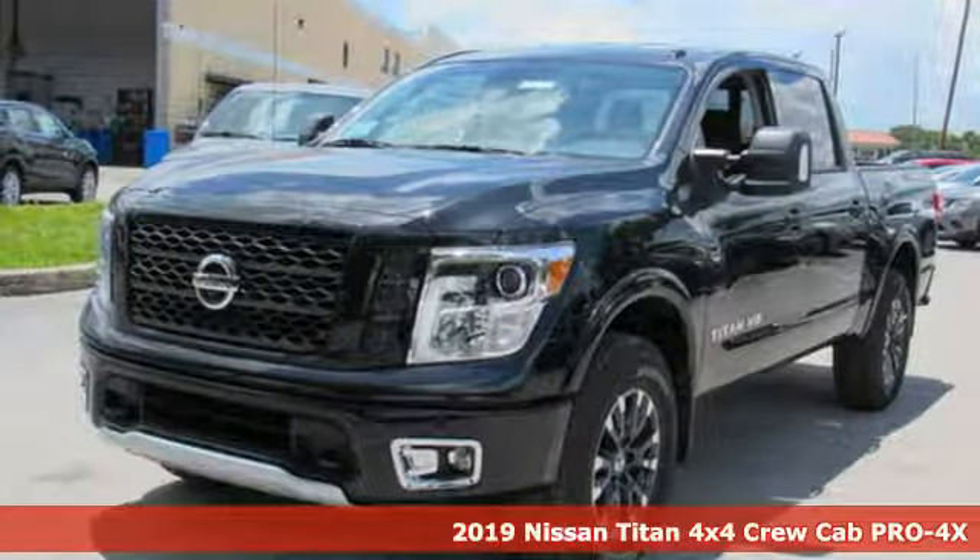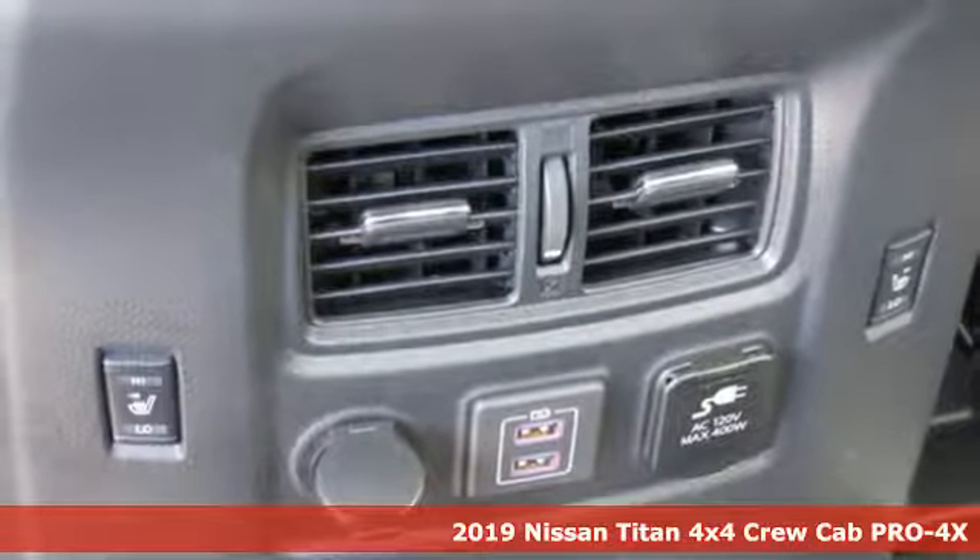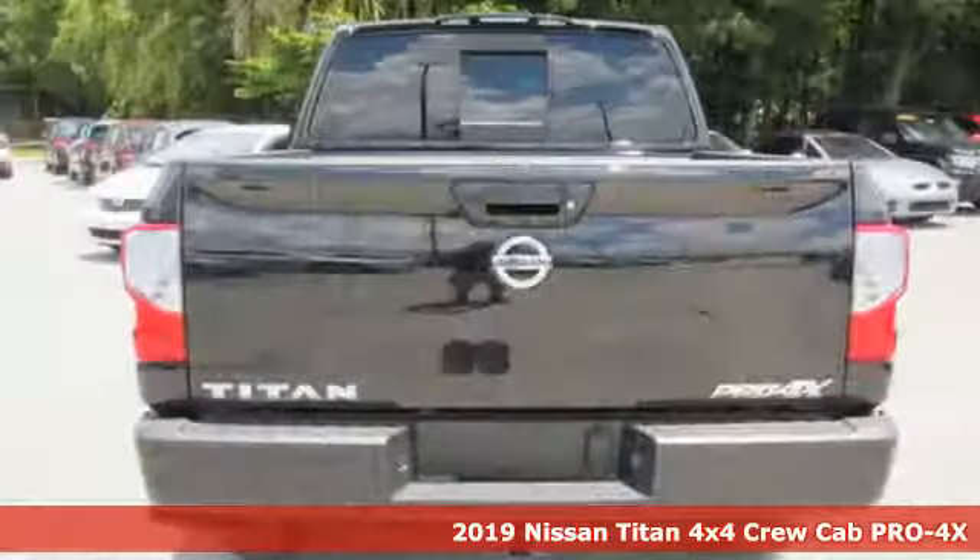It's a new 2019 Nissan Titan. For industry. For the worksite. For every duty. For every day. This is the Titan.